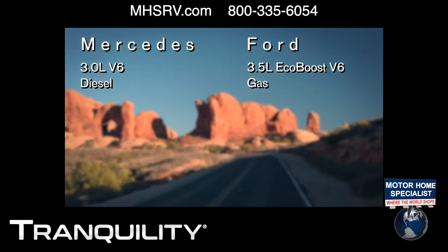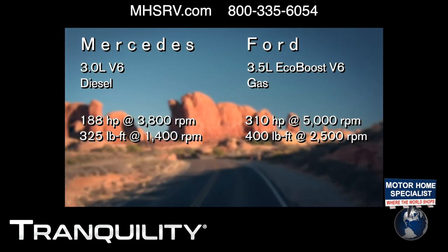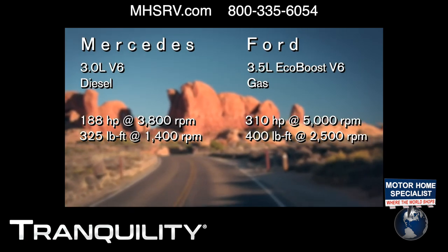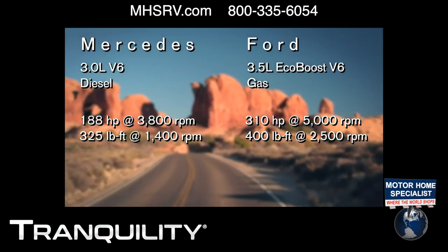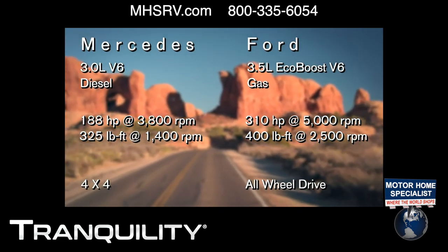You can go through the studies and research, and there are a number of different types of campers: there are happy campers and casual campers, adventure seekers, and family campers. So depending on what you want to do, let's break down some of the differences between the Mercedes Tranquility and the Ford.